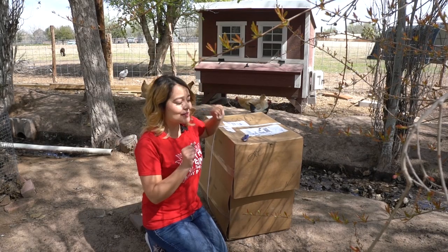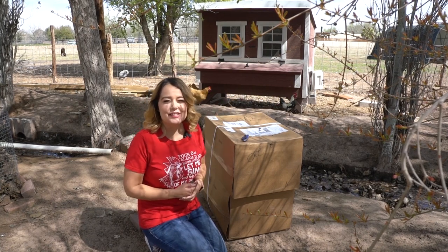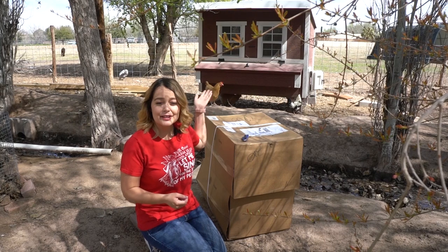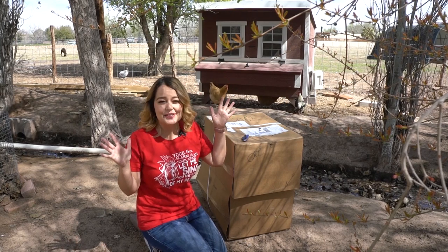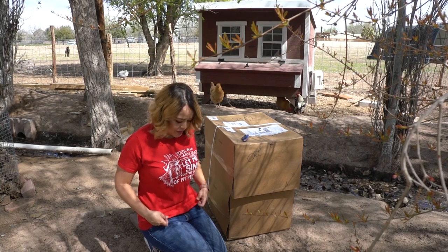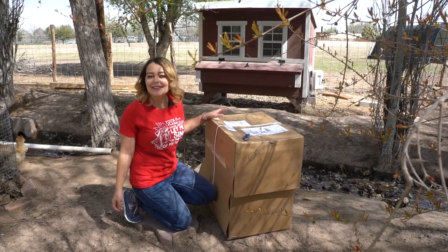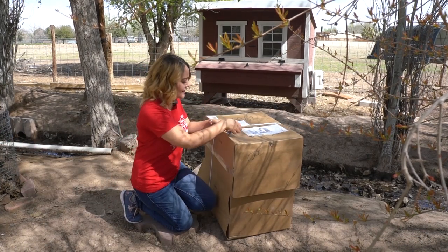Today in this video I'm going to be opening some feeders and waterers from Over Easy Chicken Coop. They provided my chicken coop in the back — I love it, it has been amazing to have and has saved the chickens from a lot of foxes. I'm also wearing one of their t-shirts that they do sell on their website. All right, let's get started with opening this up.